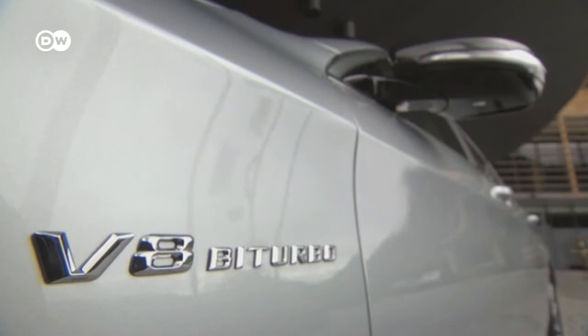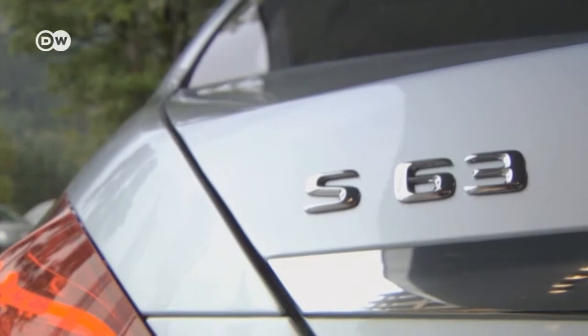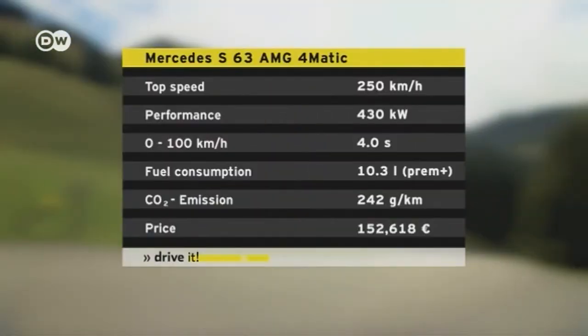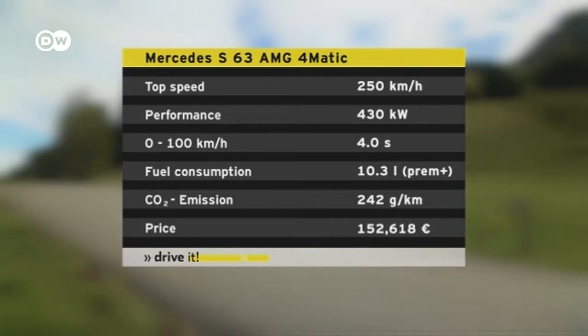The assembly of the whole 5.5-liter V8 bi-turbo engine is done by a single mechanic — that's a tradition for the AMG. The engine is the S63's highlight, generating 430 kilowatts that can slam the two-ton all-wheel drive vehicle to 100 kilometers an hour in four seconds. Top speed is electronically limited to 250 kilometers an hour.